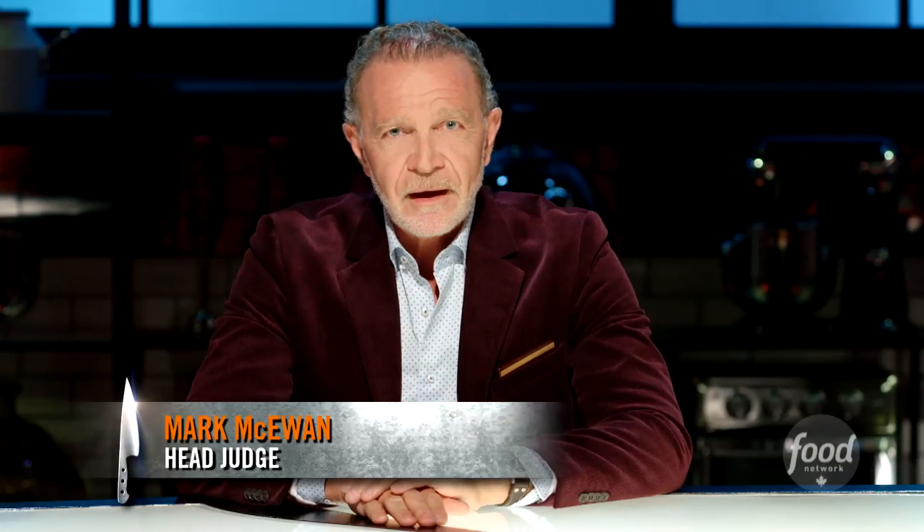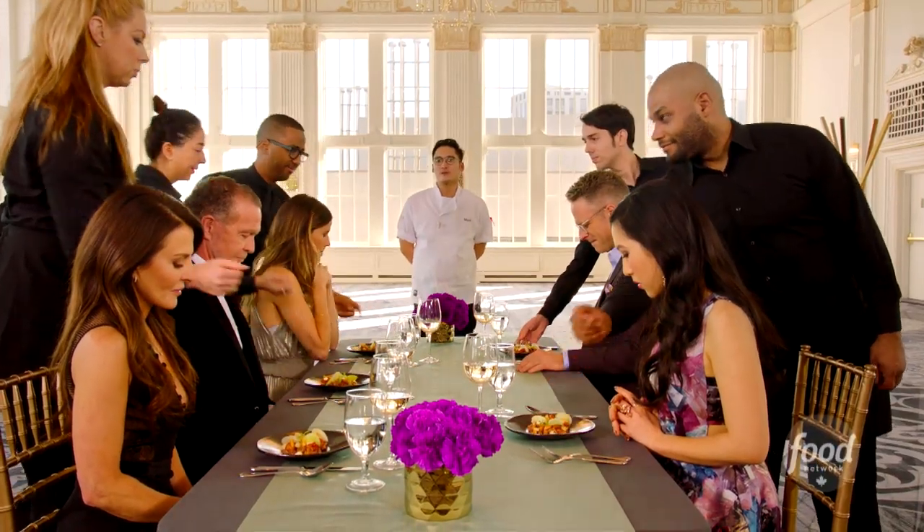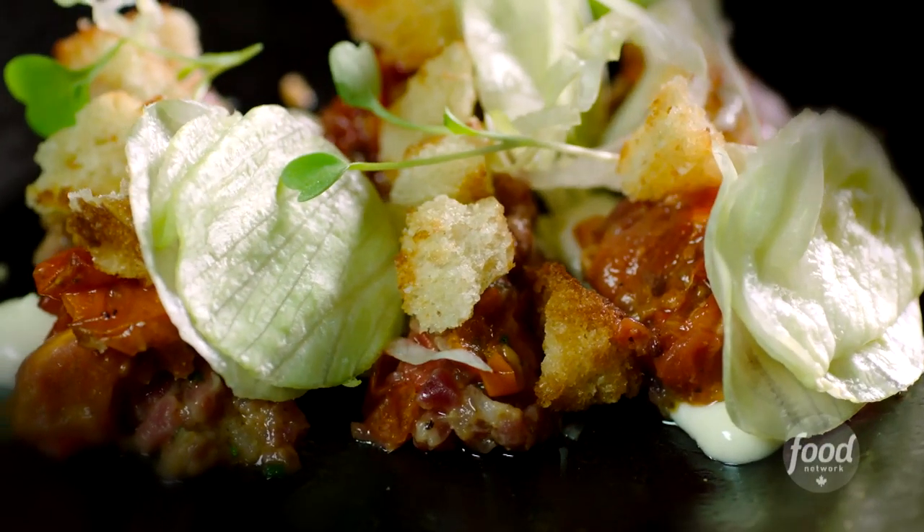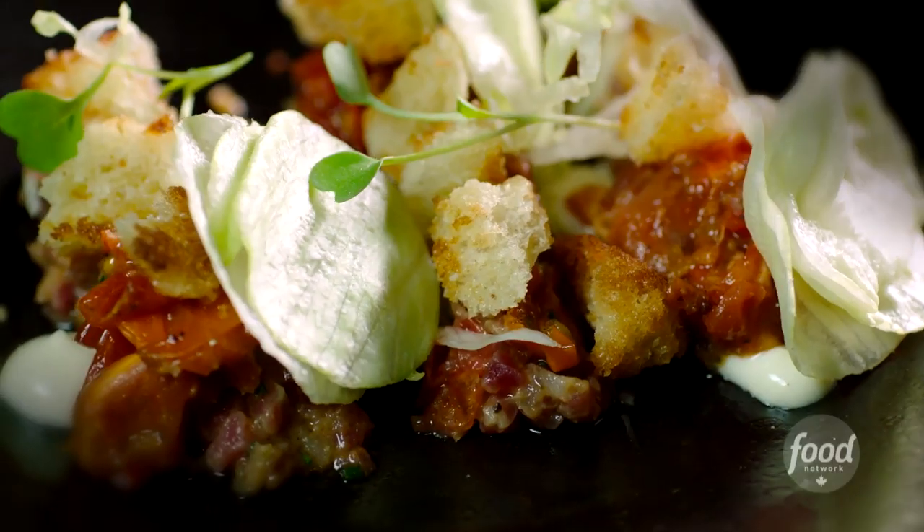Season 6, Mark Singston did a steak tartare that reflected on a backyard hamburger. He did it with charcoal aioli, tomato bacon jam, crispy breadcrumbs, iceberg lettuce, and when you ate the tartare, it was like being in the backyard at the cottage.